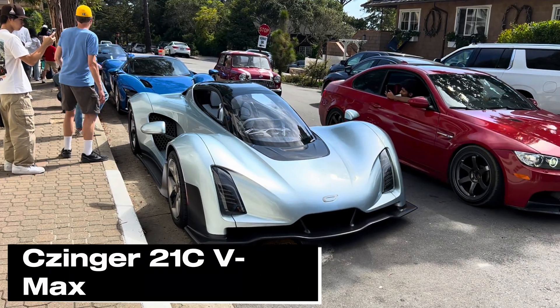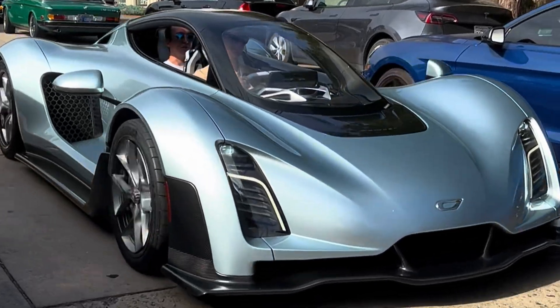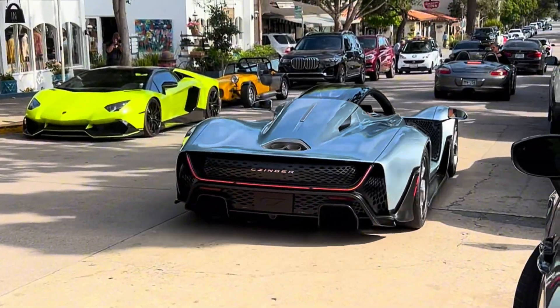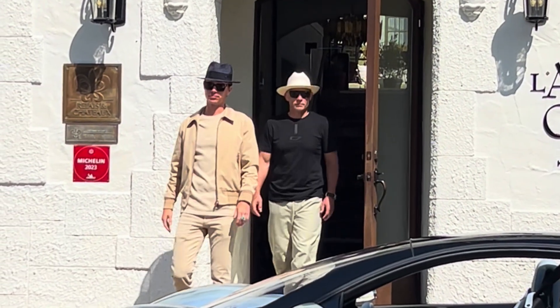Hey guys, my name is Jeff and this is the 3D printed human AI designed American hypercar called the Zinger 21C VMAX. Zinger is based out of Los Angeles, California and is founded by father and son Kevin and Lucas Zinger, who are an engineering duo.